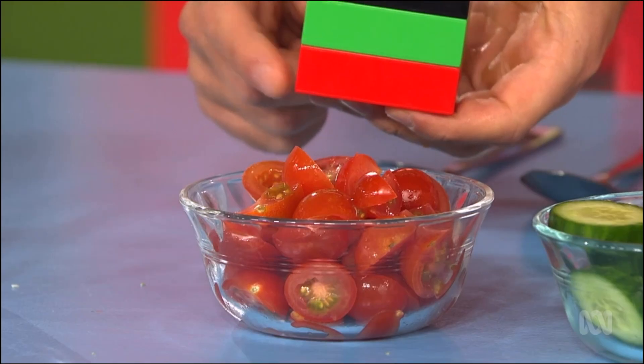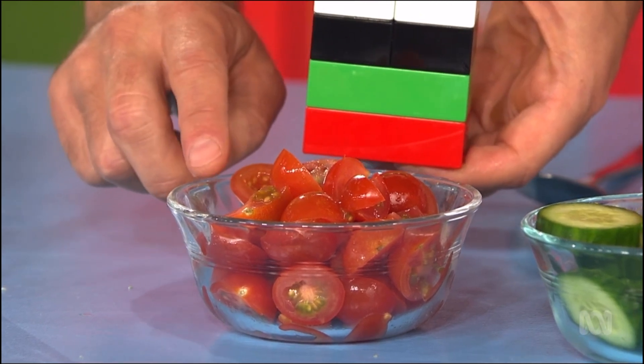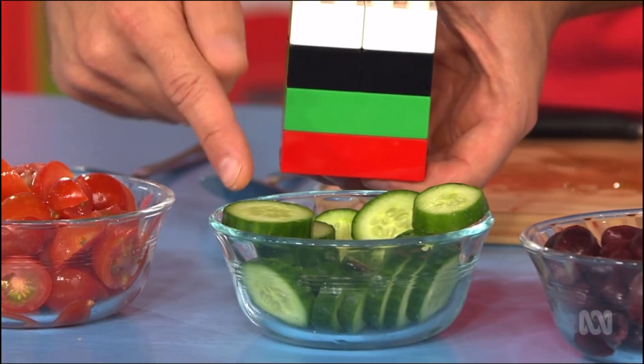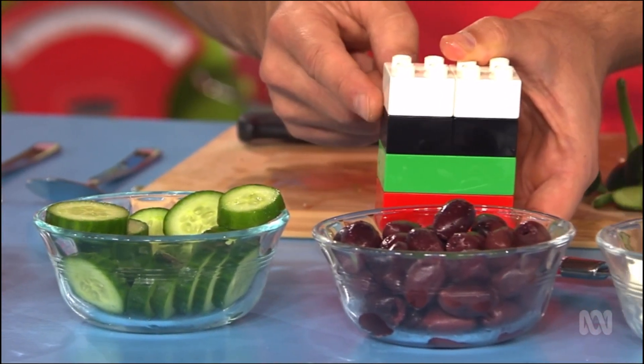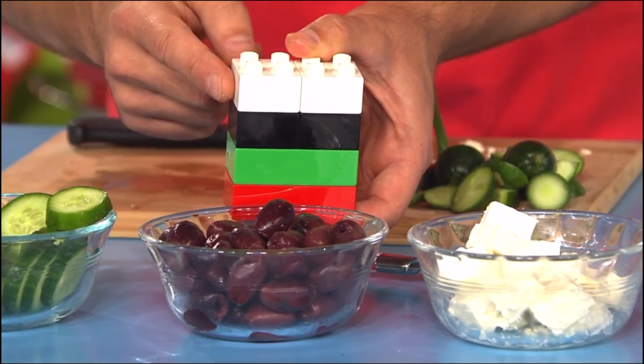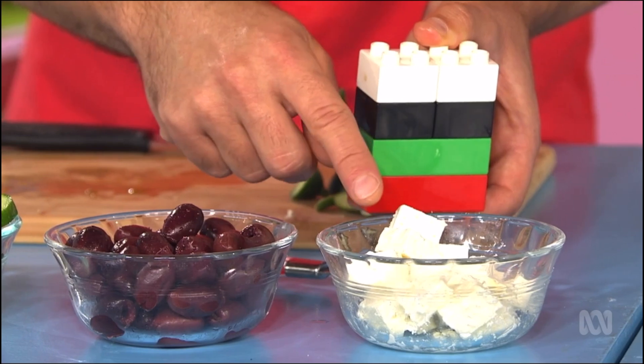First, I need something red, which are the tomatoes. Then I need something green, which are the cucumbers. Then black for yummy olives. And now I need something white, which is the feta cheese.